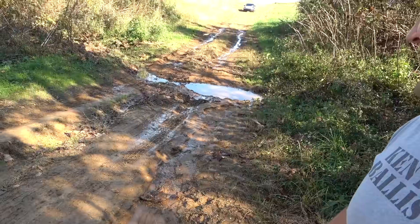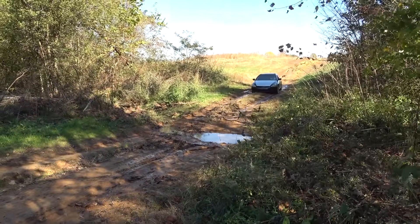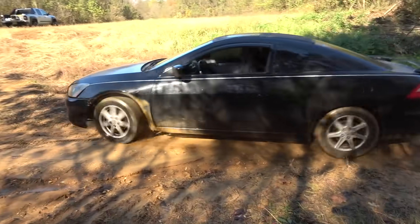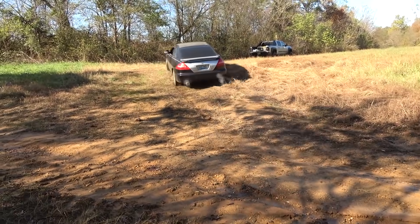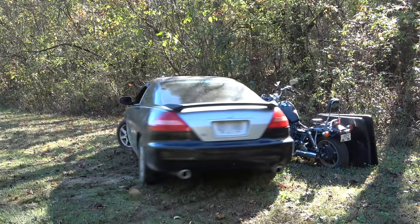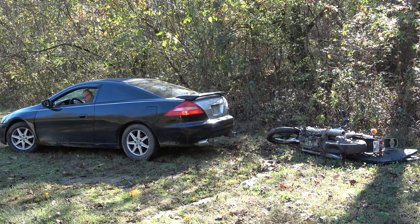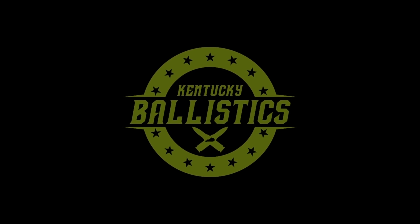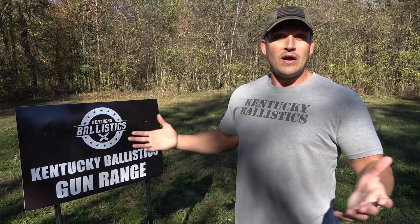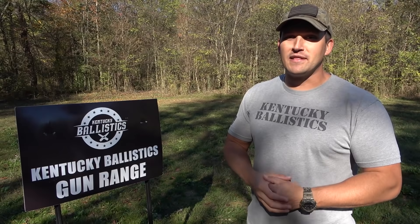So I got a new car for the range but the only problem is we got to get it to the range. My dad's in the car and we're gonna try to make it through here. Go faster, faster, faster, faster!